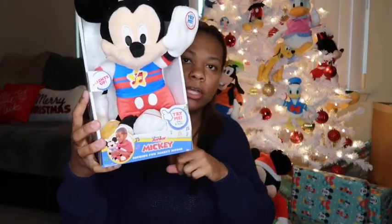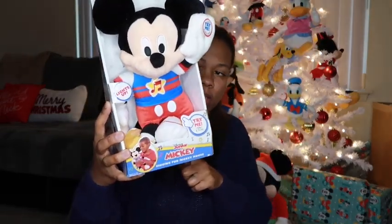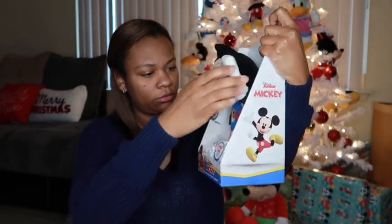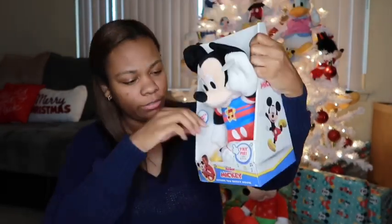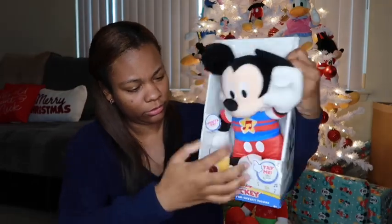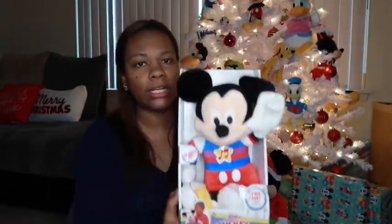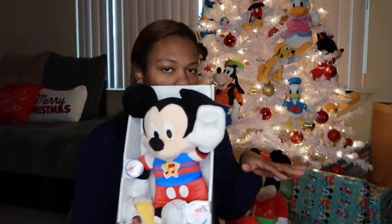If you watch my recent vlogs, y'all saw when we got this from the Christmas Tree Shops — it's a Mickey that just dances and sings. This was $16.99. A lot of this stuff came off Amazon so I don't remember all the prices.